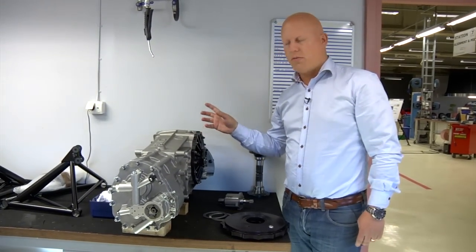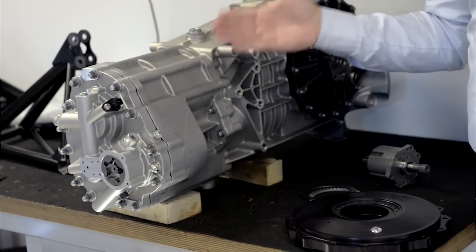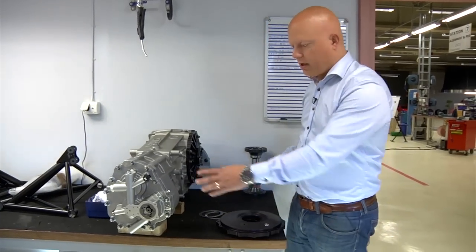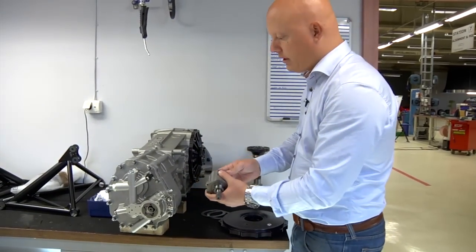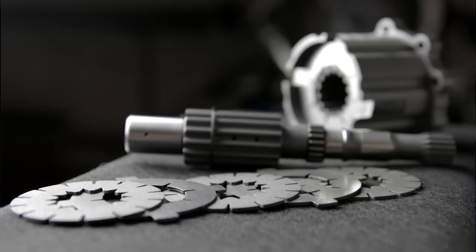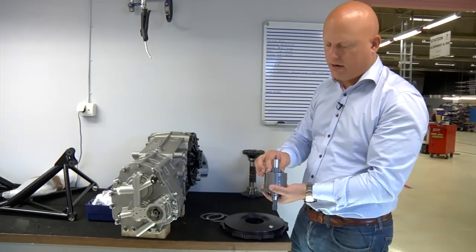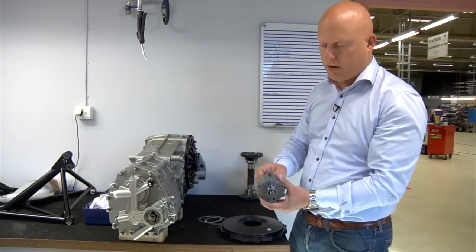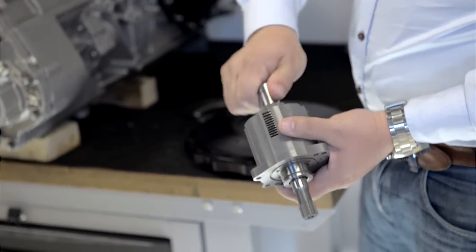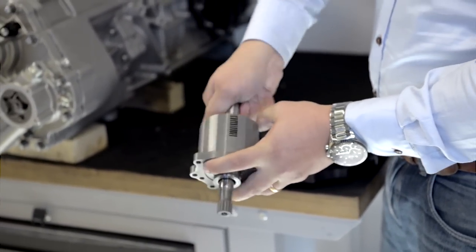A wet clutch basically does the same thing as a dry clutch, but instead of being surrounded by air, it's surrounded by some type of fluid — in this case, gearbox oil. Here at the back, we actually have a wet clutch. It looks like this — it's very tiny because it's space-limited. Due to the fact that it's small in diameter, we need a lot of discs to get the desired locking force. If you look here, you can spin this shaft — there are 11 discs here. If I put just a little bit of pressure with my finger, I can't spin it at all, and if I release I can spin it.